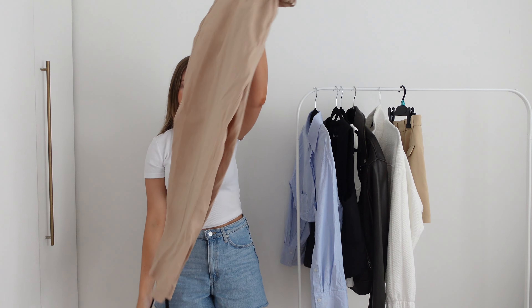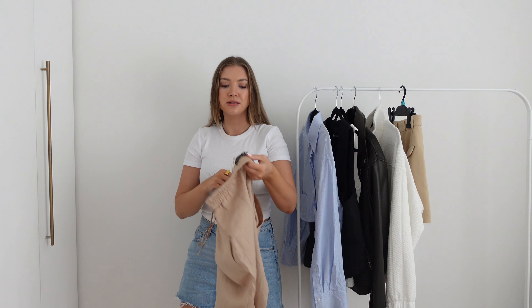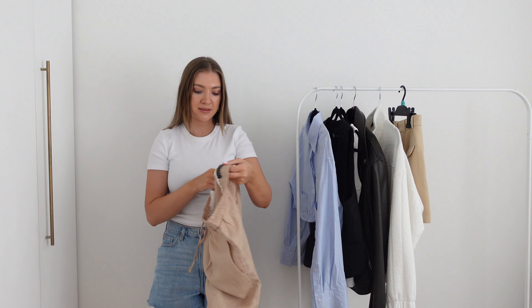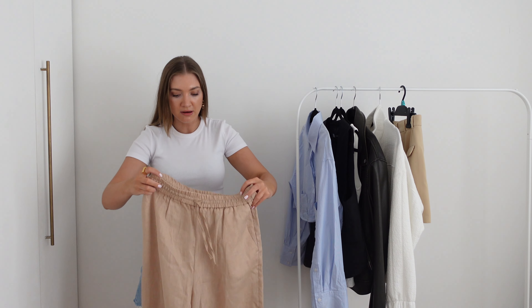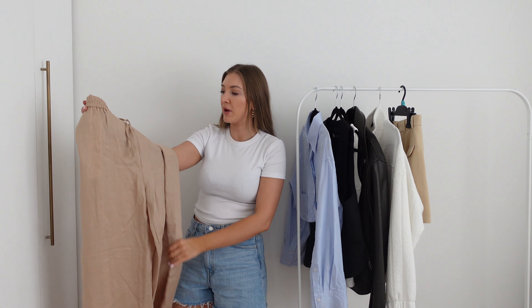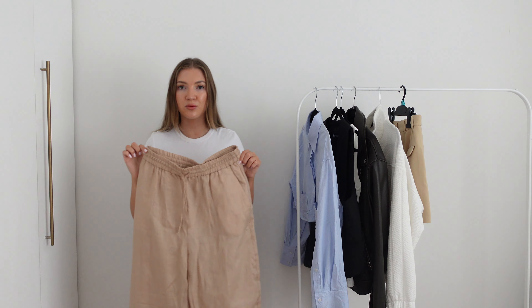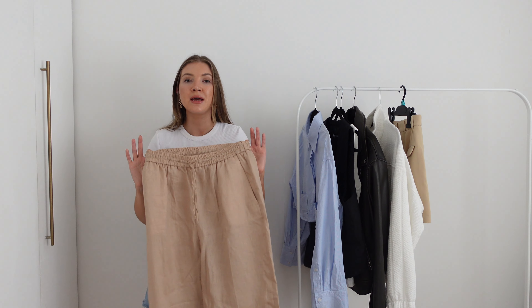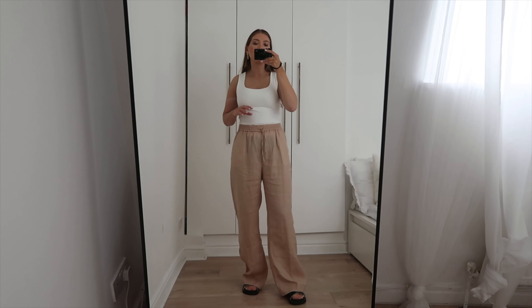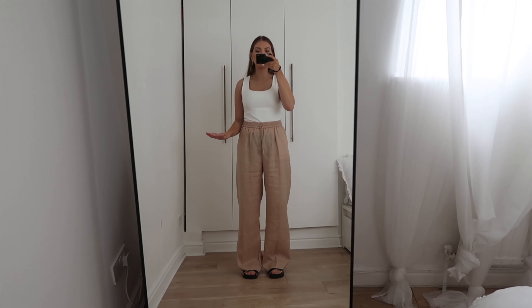Moving on to bottoms, and this was actually a sale purchase which I was so happy to get my hands on. It's a pair of linen trousers — the tag says £32.99 but I know I didn't pay that; I'm sure I paid something like £14. I got these in a size large, they're 100% linen, in this really nice sandy beigey colour — quite a warm-toned beige which is nice for summer. This also came with a matching waistcoat. I did try the waistcoat on in store but they didn't have the size available, and to be honest I didn't really love how it fit on me — it was just a sleeveless style and I didn't really need it.